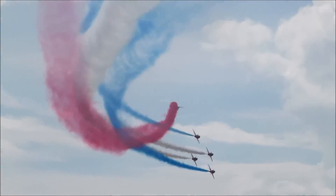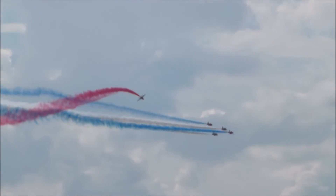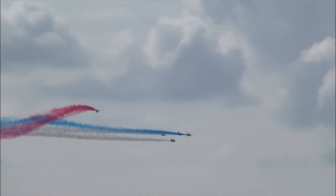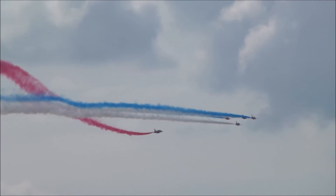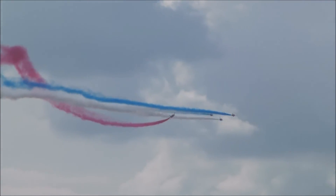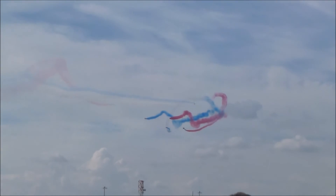Very busy with the red smoke on, flying Red Six is Flight Lieutenant Steve Morris. Steve's in his second year with the team. He's a former Hawk flying instructor, and operationally he's flown both the Harrier GR9 and the Tornado GR4 before donning his red suit for the first time last year. Now let's dive directly above the arrow brake.